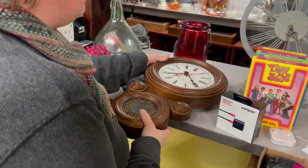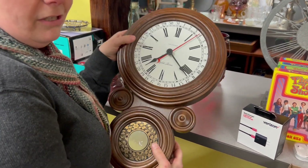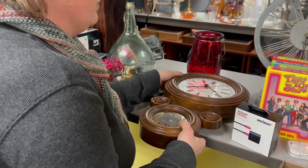This was the clock that I was really excited about. It's a Seth Thomas calendar clock — four parts. I saw this on eBay for about $150.